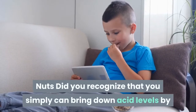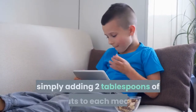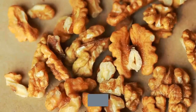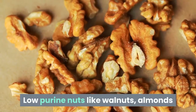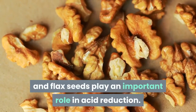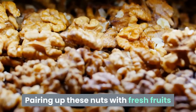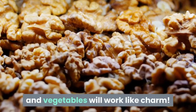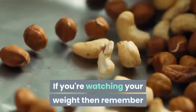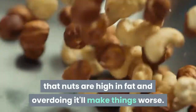Nuts: did you know that you can bring down uric acid levels by simply adding 2 tablespoons of nuts to each meal? Low-purine nuts like walnuts, almonds and flax seeds play an important role in acid reduction. Pairing these nuts with fresh fruits and vegetables works like a charm. If you're watching your weight, keep in mind that nuts are high in fat, so avoid overdoing it.